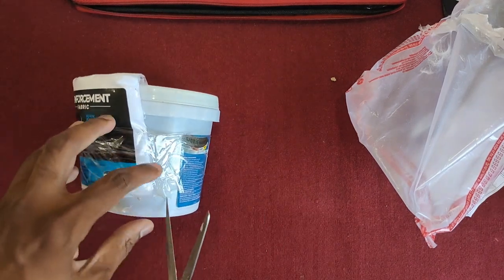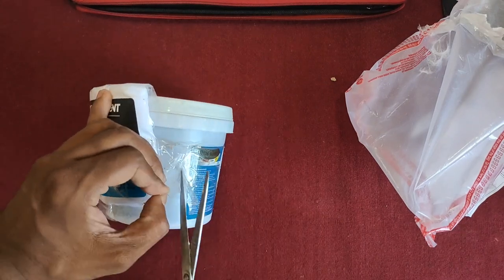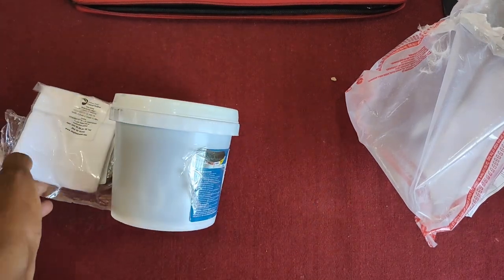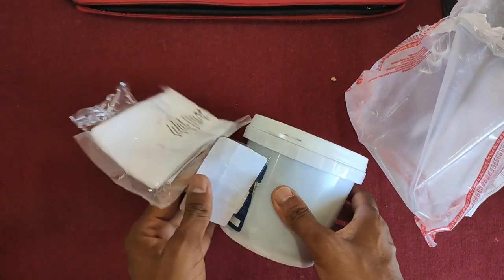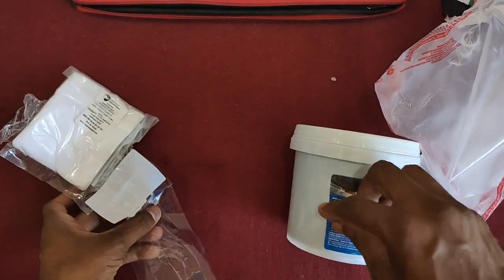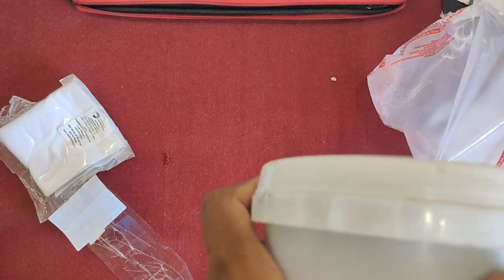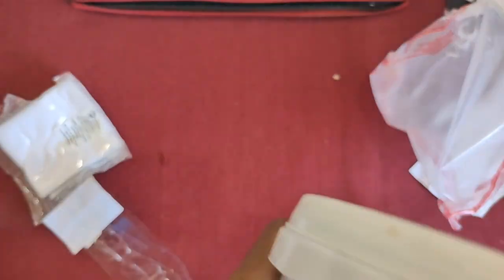When we face problems in our projects, we have found one solution that gives us 100% results in one step. It is called liquid rubber, and I will recommend this product.